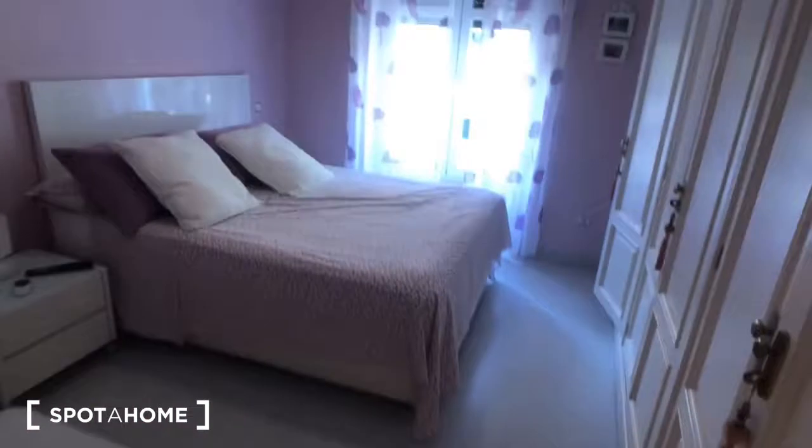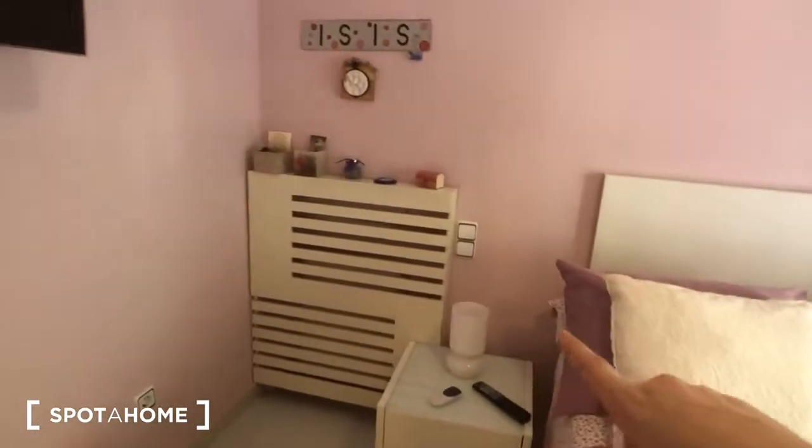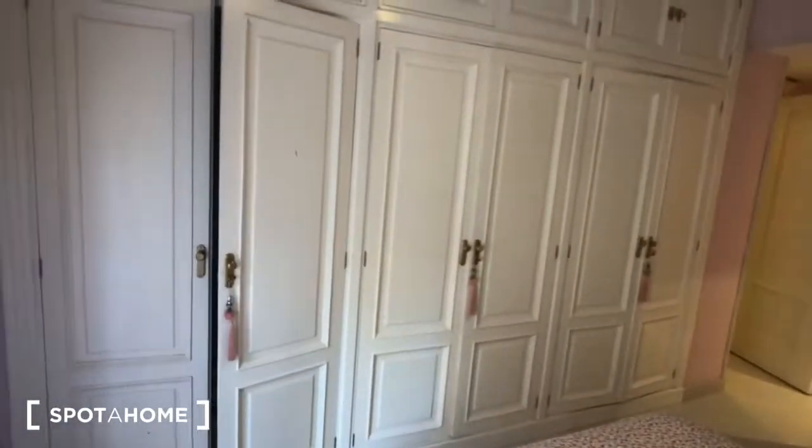Now we're going to check out bedroom number two, which is right here. Bedroom number two has its own ensuite bathroom. It also has a big double bed which lifts up with storage underneath. There's a nightstand, the heater is behind that white decorative thing, here's the TV, there's a ceiling fan, and this window looks out onto the same view as the living room. We also have a super big built-in closet.